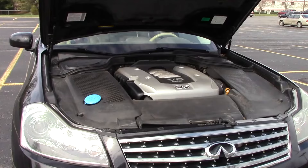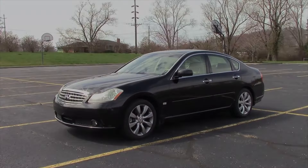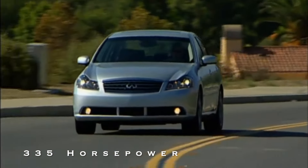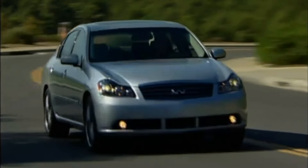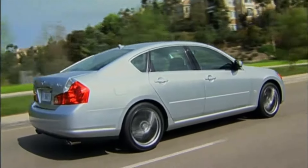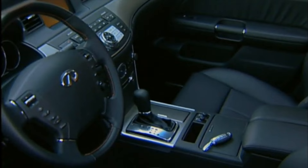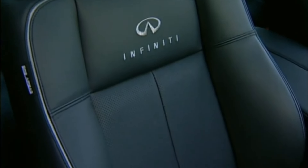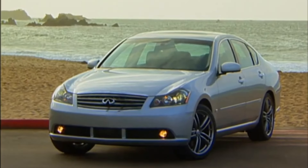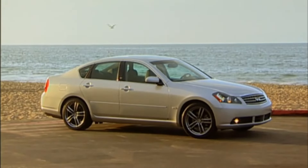Number 4: The 2006-2010 Infiniti M45. Often overshadowed by its G35 sibling, the Infiniti M45 from 2006 to 2010 emerges as a hidden gem in the four-door sedan category. Featuring a potent 4.5-liter, 275-cubic-inch naturally aspirated V8 engine, it accelerates from 0 to 60 miles per hour in just 5.1 seconds and boasts a top speed of 148 miles per hour. Weighing 3,950 pounds, this rear-wheel drive sedan prioritizes spirited performance. Nissan's luxury division, Infiniti, distinguishes the M45 with a large engine and a 5-speed automatic transmission, resulting in a straightforward yet powerful driving experience.